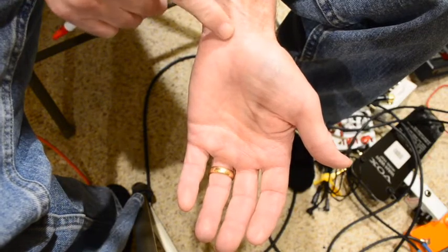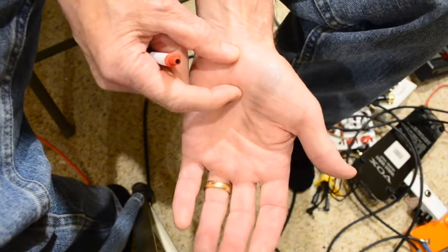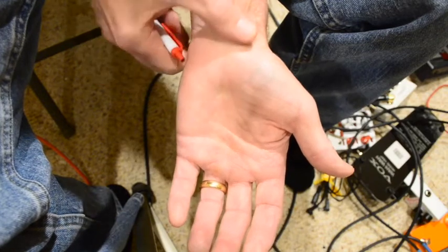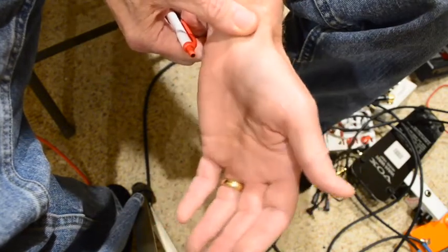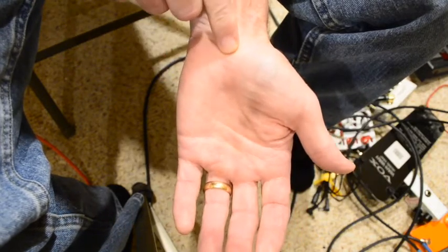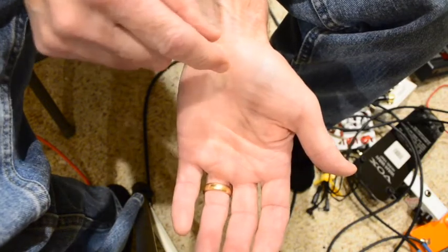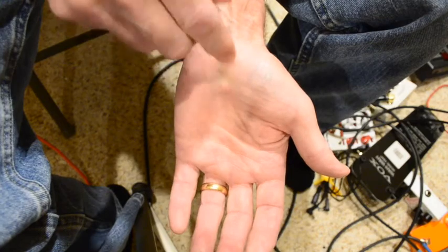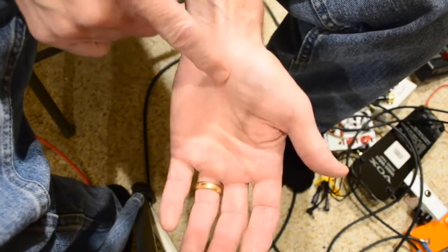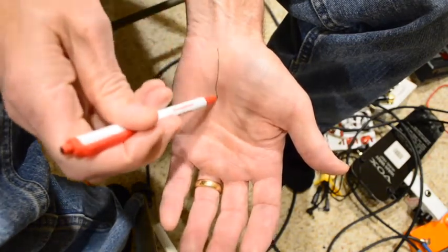A lot of people think the carpal tunnel lives somewhere around the wrist, but it actually doesn't. It lives up here, kind of at the base of the palm — it's actually in the hand, not the wrist, where movement occurs. The nerve and these tendons come down and go through this little tunnel, and it's kind of tight. If it's being squeezed, then the nerve is unhappy.